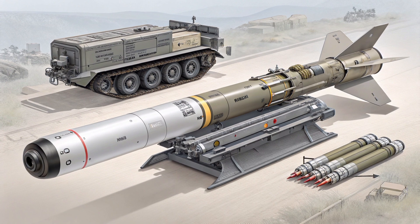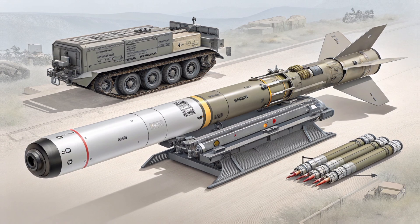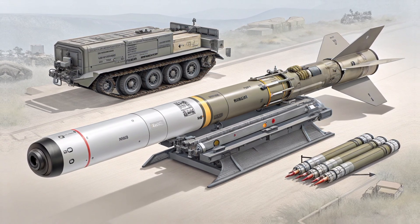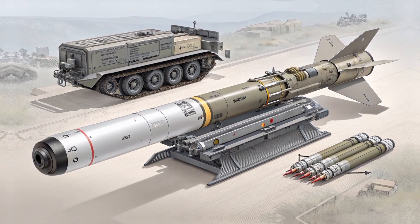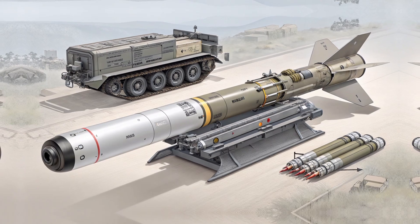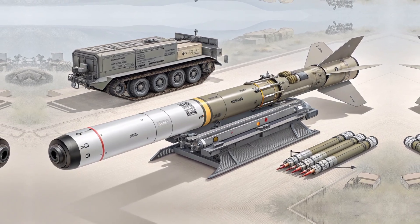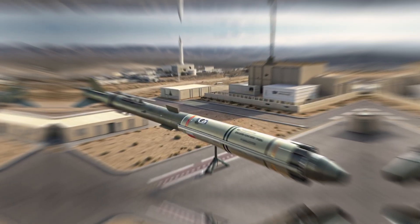Another factor is export regulations. Because of its GPS-based guidance, the export of the Akila system can sometimes be subject to international arms control agreements, especially in sensitive regions. Buyers need to negotiate directly with Israel's Ministry of Defense and Elbit Systems to secure licenses and approvals.